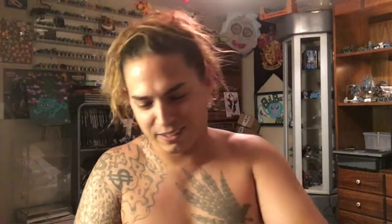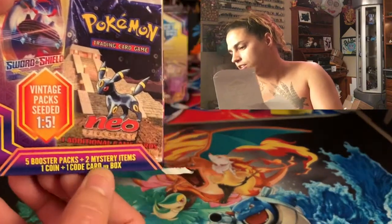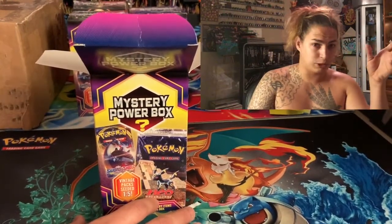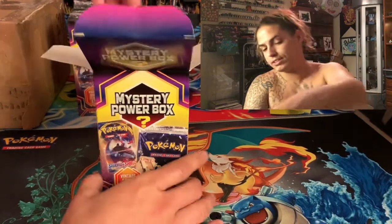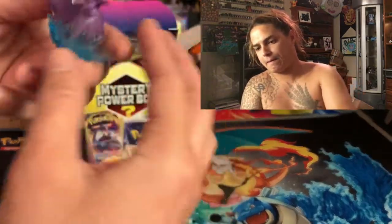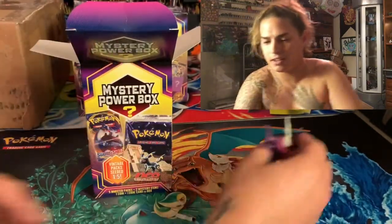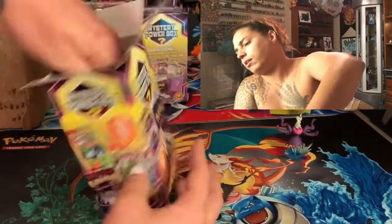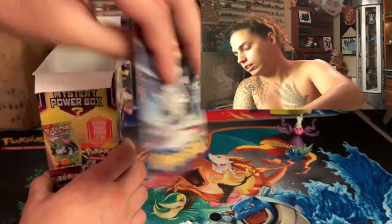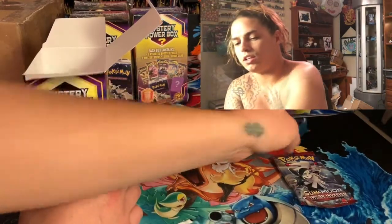It smells good! Now, it comes with five booster packs, two mystery items, one coin, and one code card. The mystery item could be a pin, an extra pack, or a little toy — who knows. Off rip, we got a toy! Look at that! Starting off with a figure. First pack: Crimson Invasion. I'm pretty sure they'll all have a Crimson Invasion inside — I'm so excited!